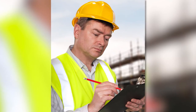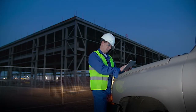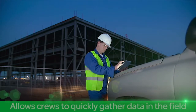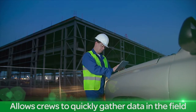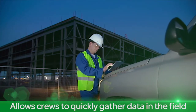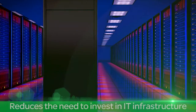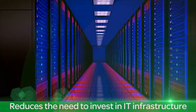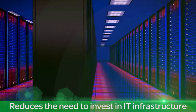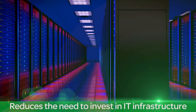Let's take a closer look at Orbit. With Orbit, you can improve how you gather data from the field and use it throughout your organization. Orbit allows crews to quickly gather information in the field at specific locations and facilitates collaboration on field-oriented projects. Orbit reduces the need to invest in IT infrastructure while providing a complete solution that supports more efficient operations and ultimately allows you to deliver a higher level of service to your customers.